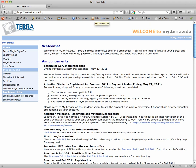Welcome to Terra's new single sign-on system with Password Manager. When you come to my.terra.edu, you'll see a new link in the upper left-hand side for Terra single sign-on. Click here to access the system.